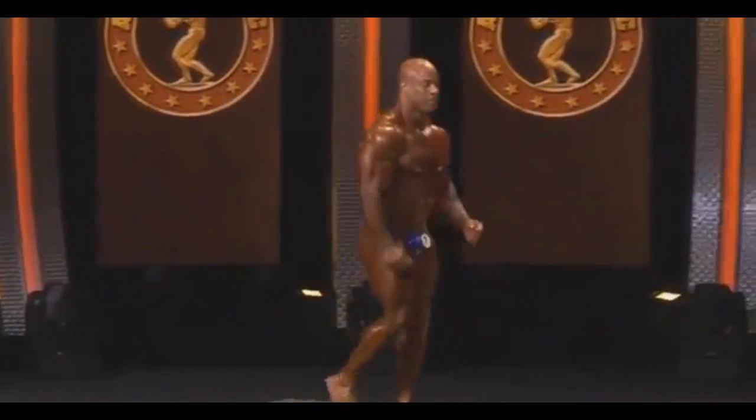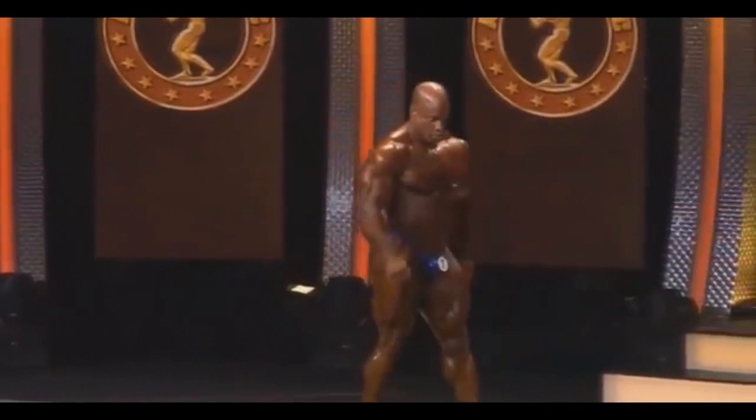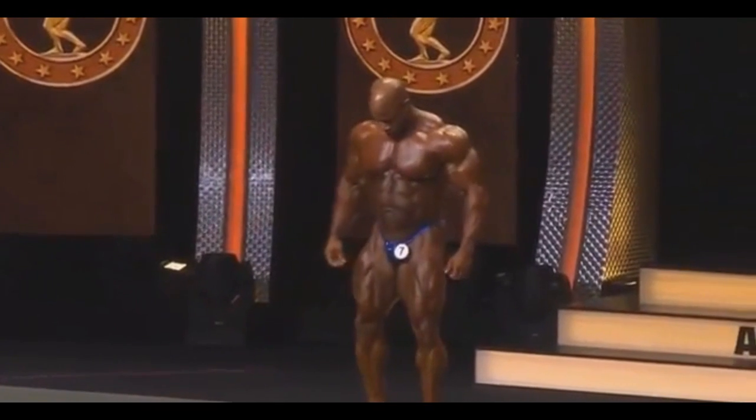Ivan here with another video about Arnold Classic 2019, and here we're gonna see Victor Martinez and his posing routine.